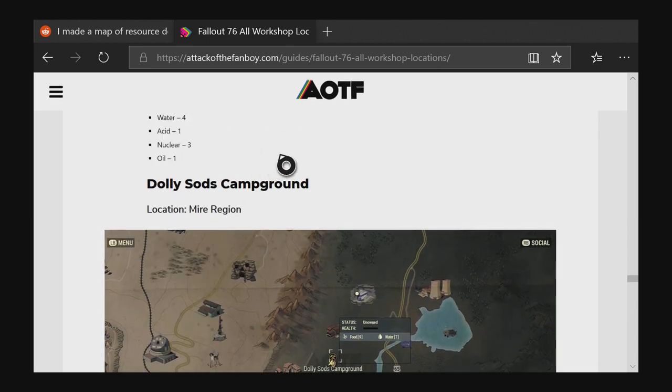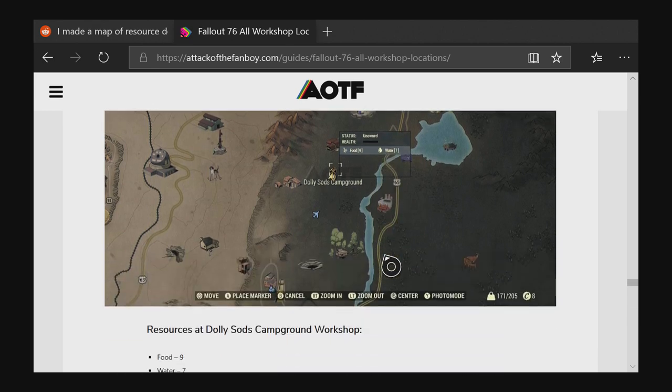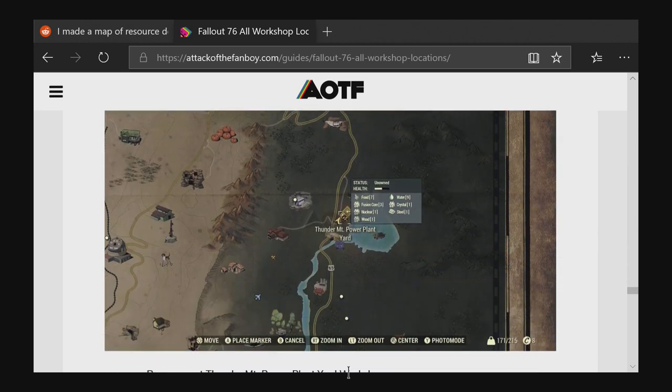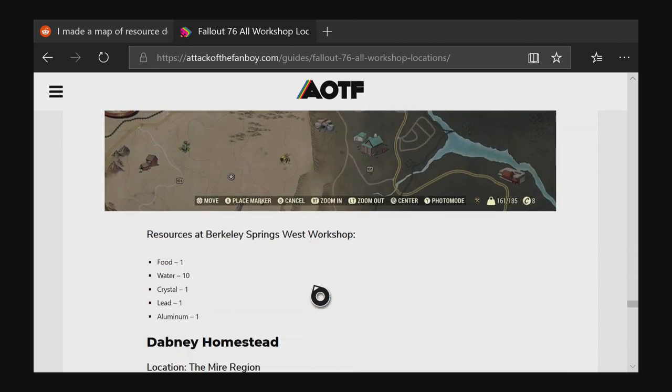Dolly Sods campground is an interesting one because it's listed as food and water only, but it actually also does lead and gold — it seems like they overlooked that. It's almost like a hidden lead source. The lead deposit is actually quite far from the workshop itself, so you might just be able to set up camp there if you don't mind the Mire. Berkeley Springs also has lead, right on the edge of the Mire — might be less depressing than Dolly Sods.